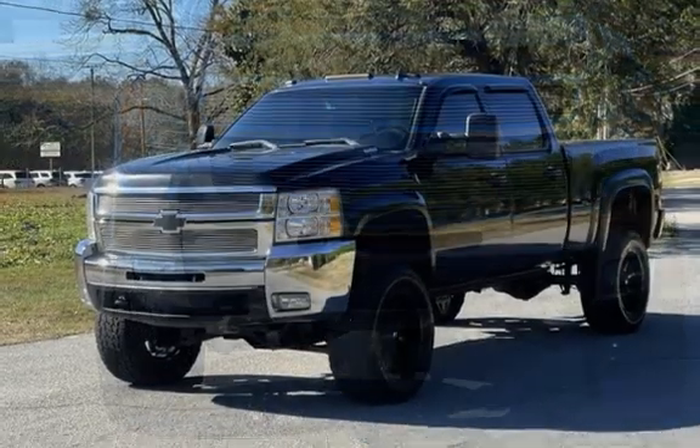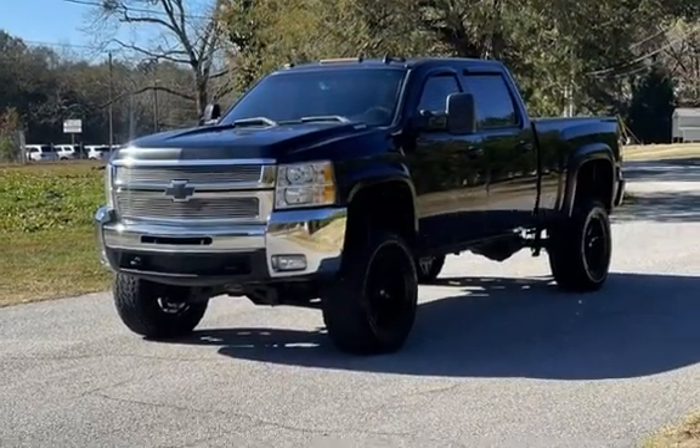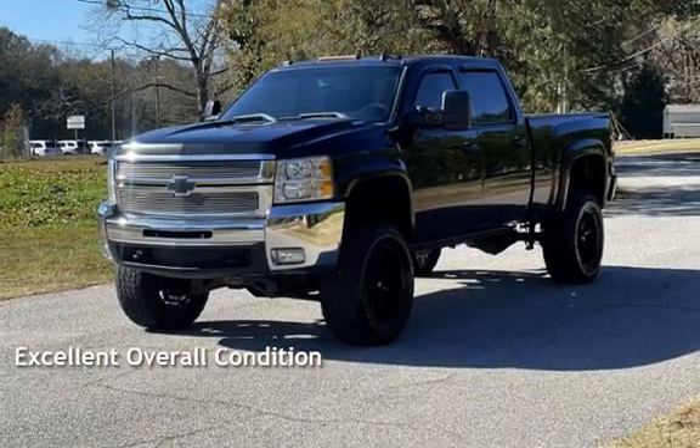This Chevrolet has less than 212,000 miles on the odometer. This vehicle is in excellent overall condition.